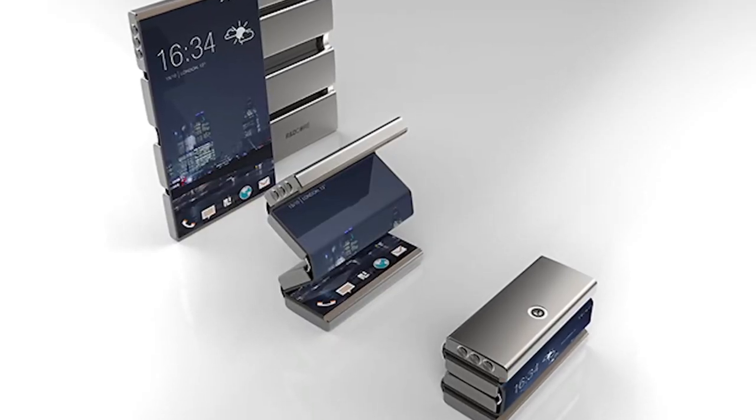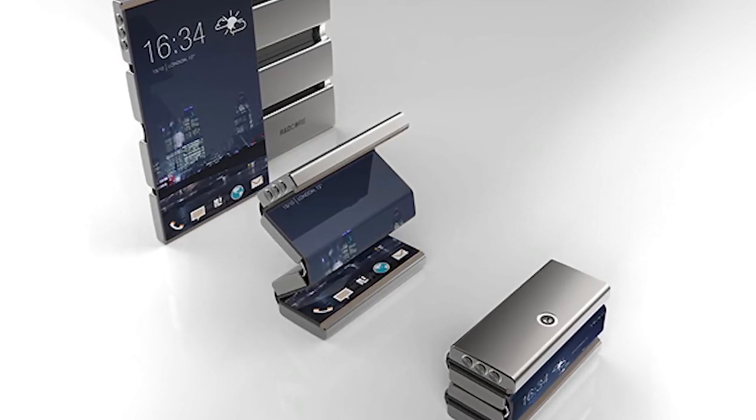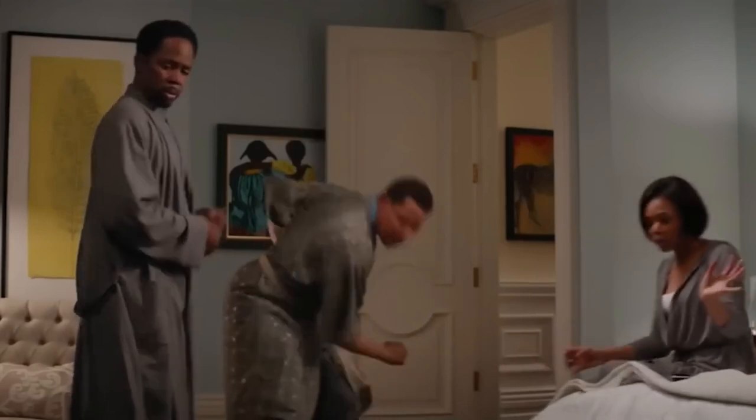The smartphone screen, even when folded, retains its functionality and continues to display notifications and important information — like widgets — at a glance. It may seem that the phone is quite strange, but we are sure you will not be disappointed using it day to day.